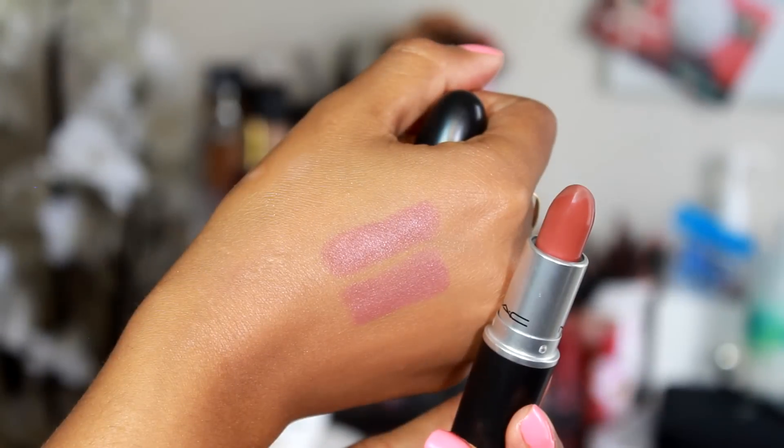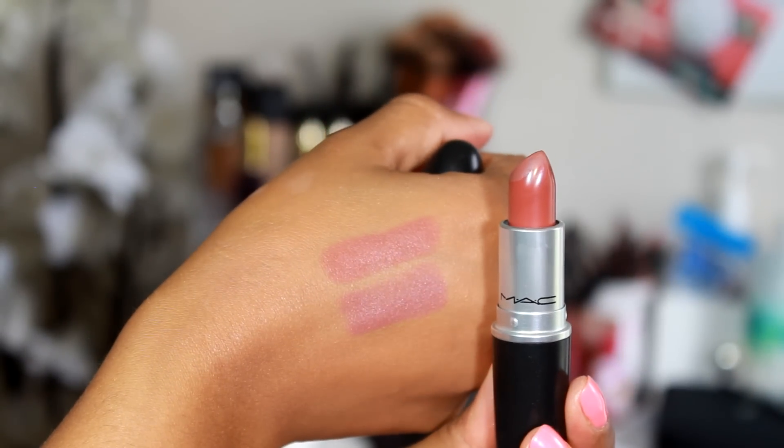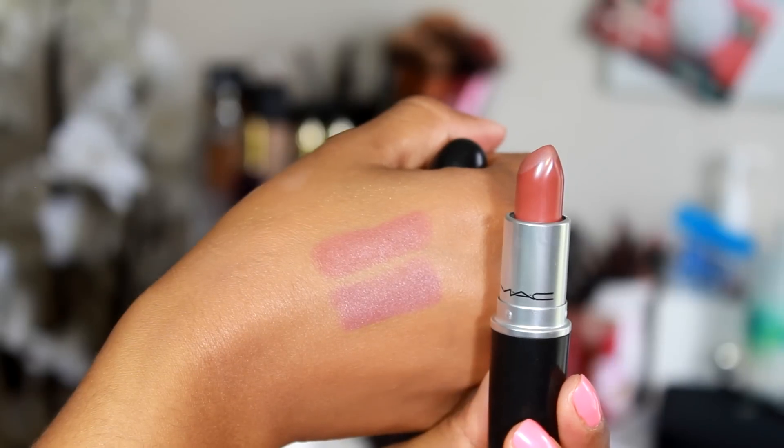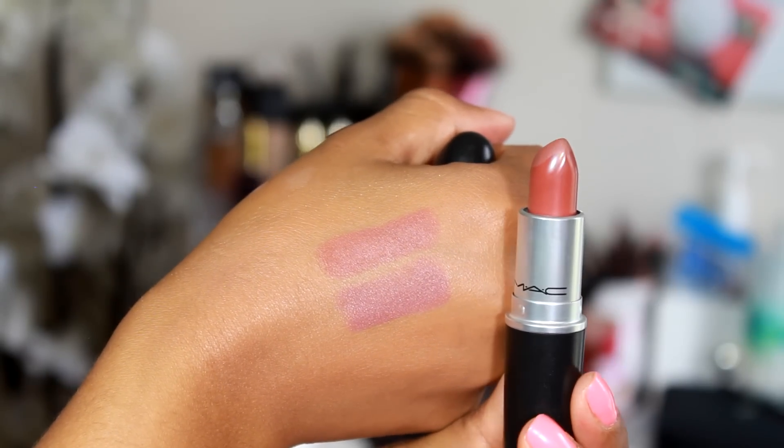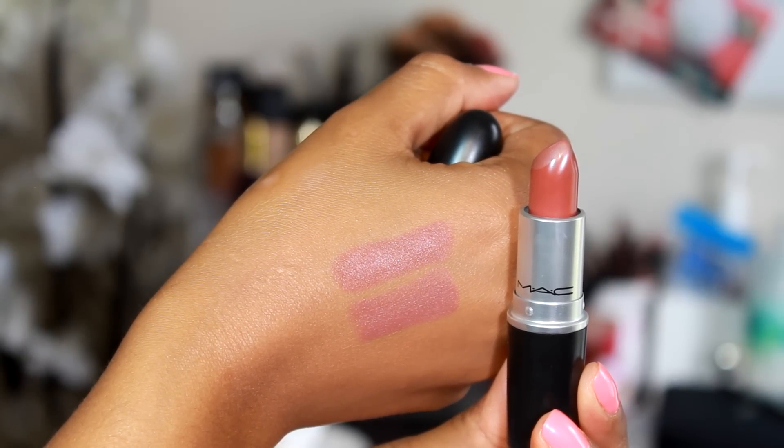The next one is Whirl, so it goes with the lip liner — they just turned it into a lipstick. Whirl has more pink in it and Persistence has more of a brown to it. Whirl is a lot more deeper in color — just a bit more of a mauve-y kind of color, whereas Persistence is more of a brown tone kind of color.